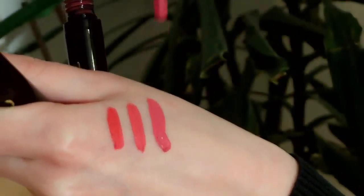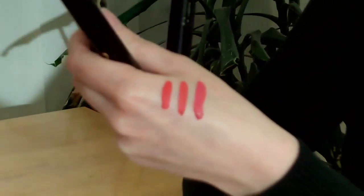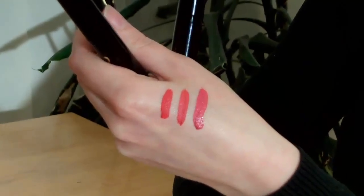Lips feel really soft, and my customers who have already bought this lipstick are very happy with the quality. And they are only £9.99 each.